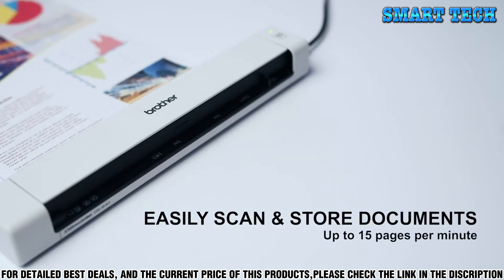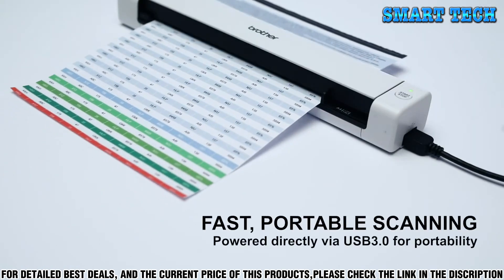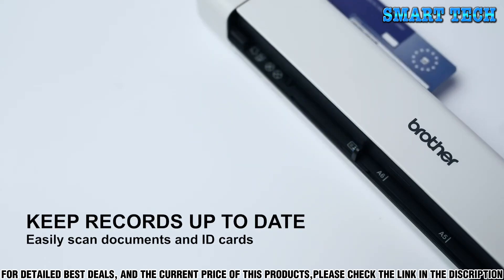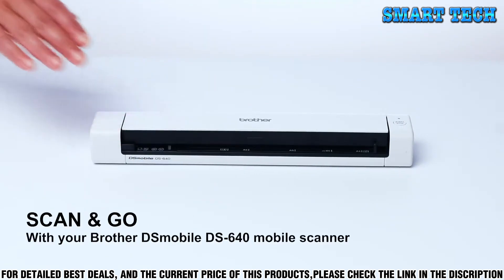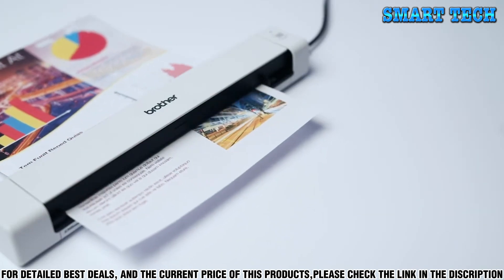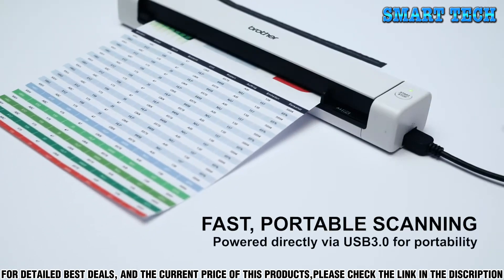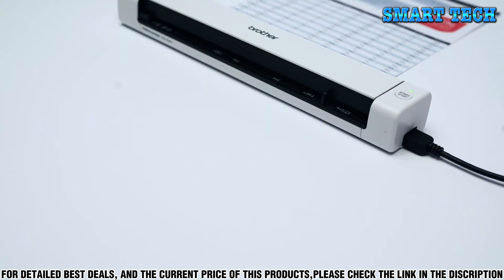The DS640 is not just compact and lightweight, it also offers great scanning performance. It has a maximum resolution of 600 dpi, making it ideal for digitizing documents with text, graphics, or both. It can also scan both sides of a page in a single pass, so you can quickly scan double-sided documents without having to turn them over. The DS640 comes with a variety of features to make it even more convenient, including an automatic document feeder.